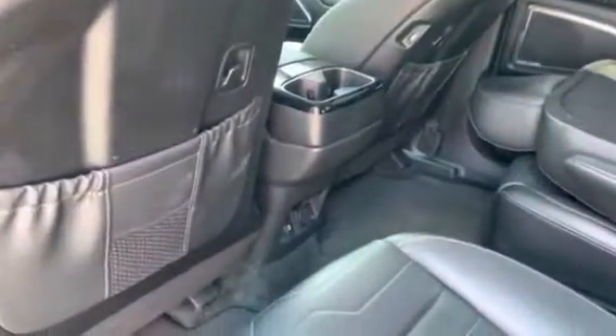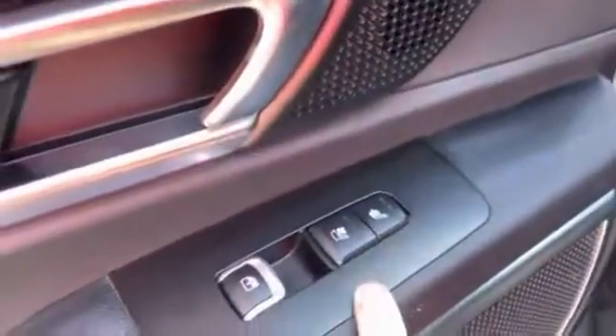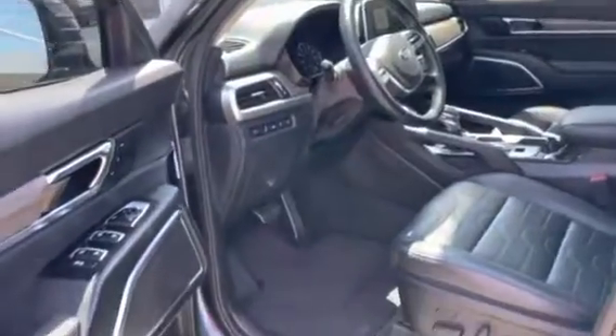In the rear you do have USB charging ports built into the backs of the seats. You do have a DC plug, air controls, and plenty of vents in the back. You also get heated and cooled seats in the rear, which is a rarity — most rear seats only get heated seats.